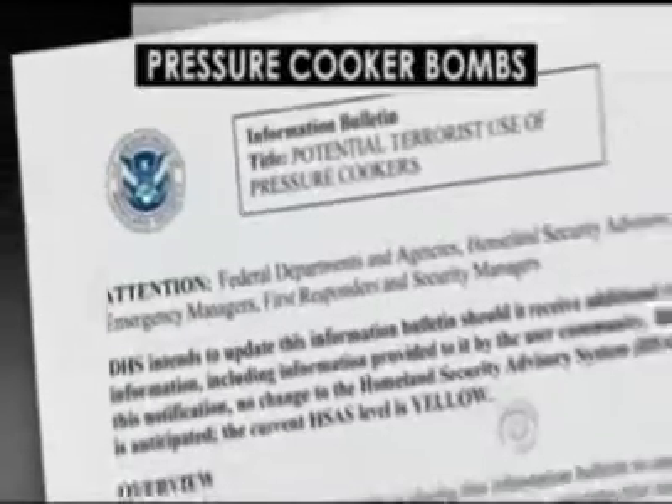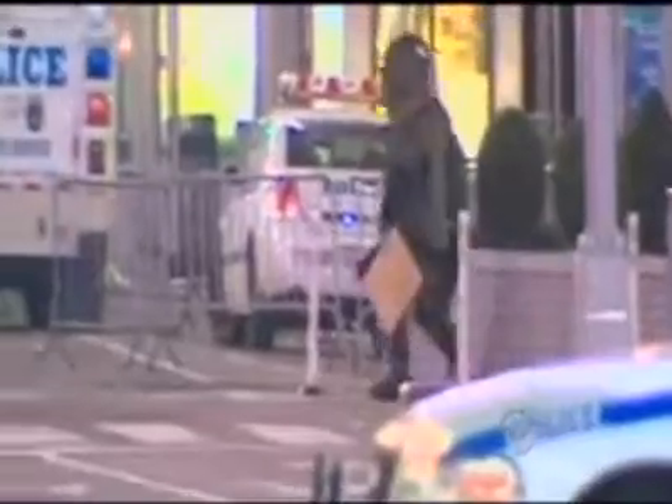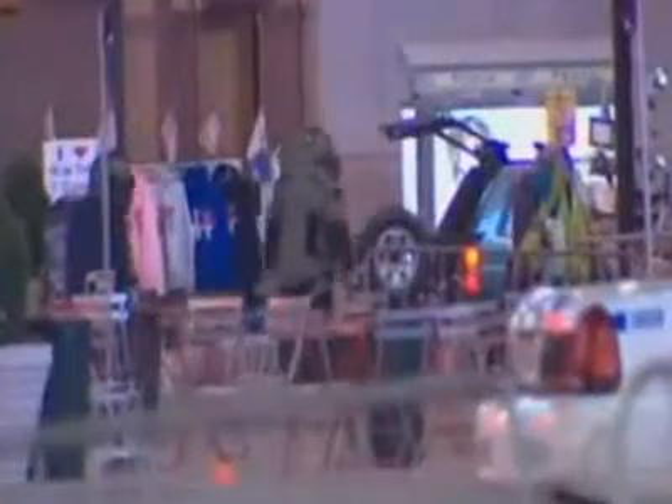In 2004 and 2010, the Department of Homeland Security warned law enforcement that pressure cooker bombs could present a threat in the U.S. In the failed Times Square attack in May 2010, a pressure cooker was found amid the bomb components in the back of the suspect's SUV.